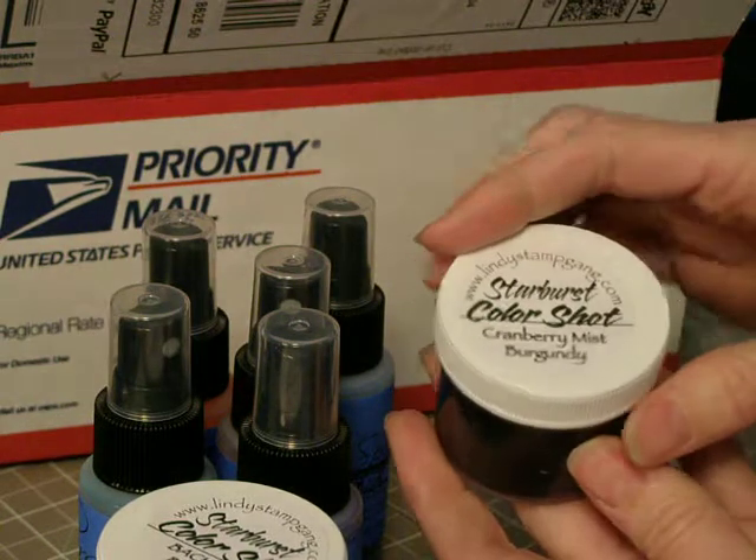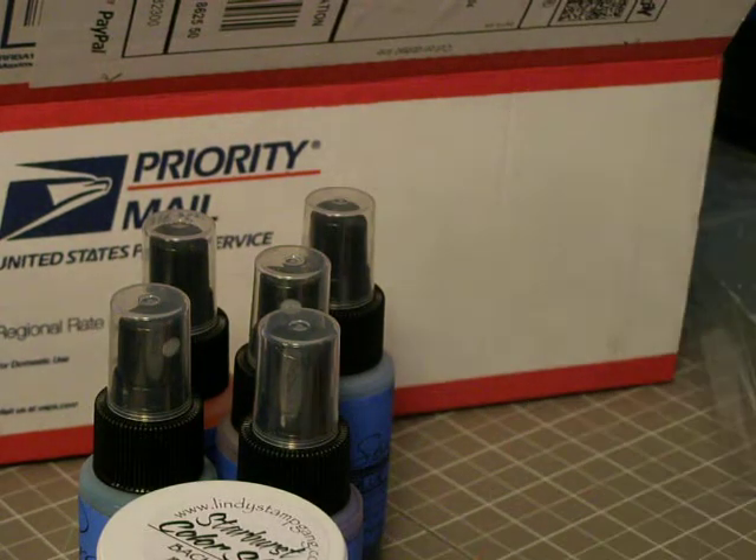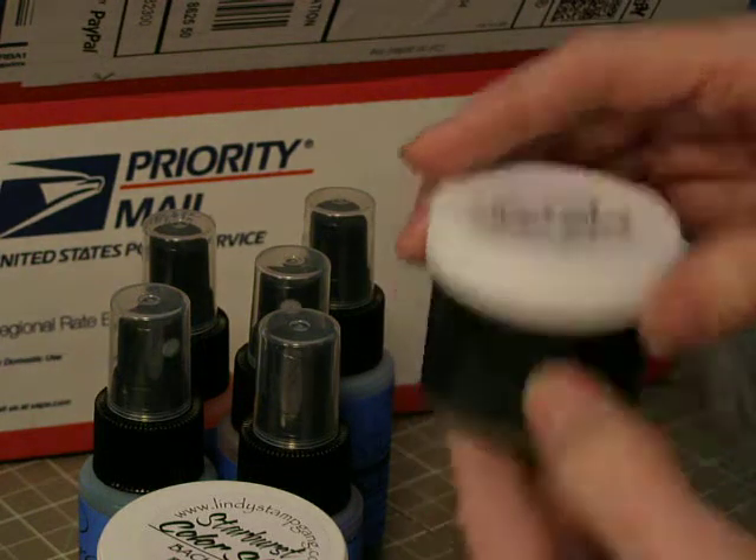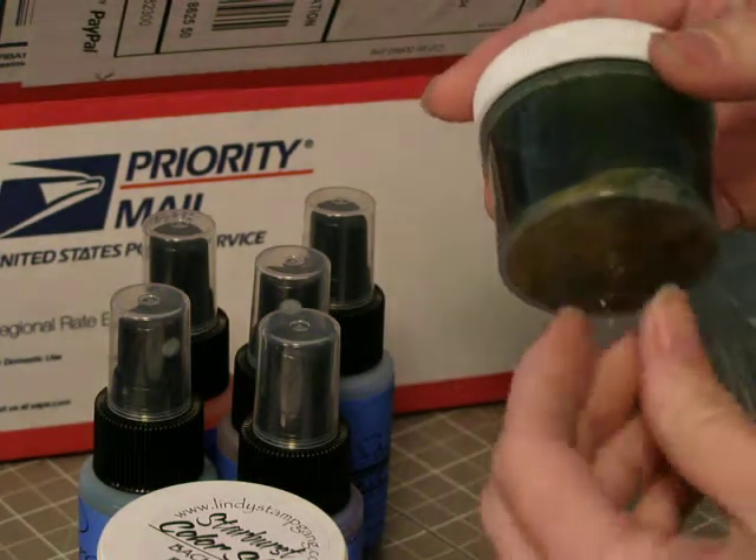The next one is Cranberry Mist Burgundy. And the last one is Ponderosa Pines Olive — just really beautiful and shimmery.